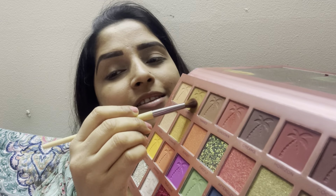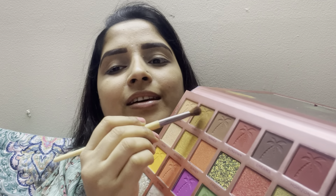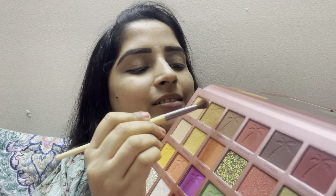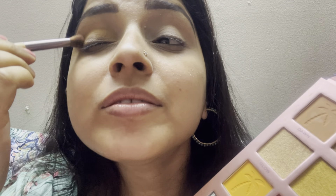First I will take this color and apply from my crease line from outer to inner corner. I will blend out everything nicely — blending is a must, we have to blend very nicely.